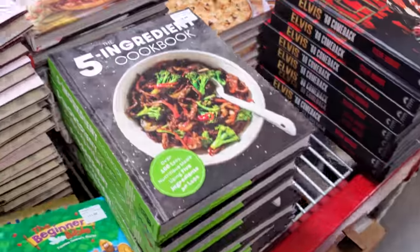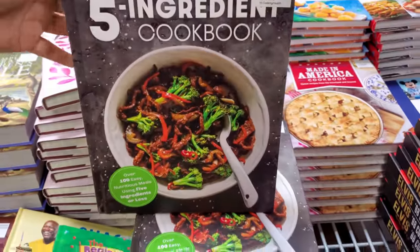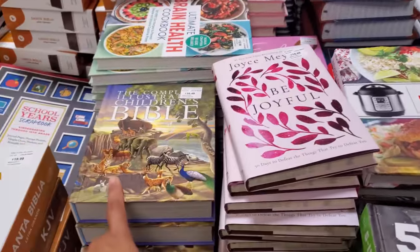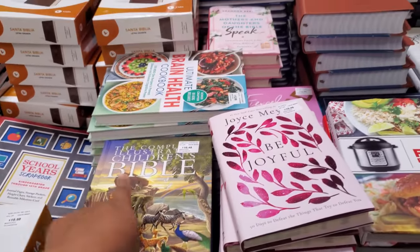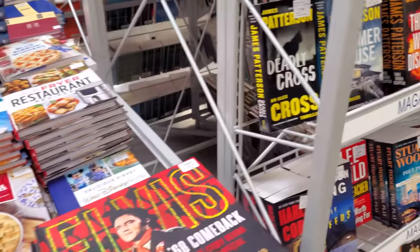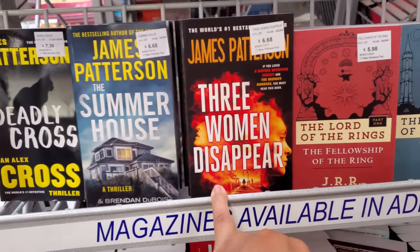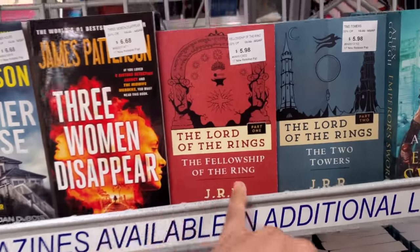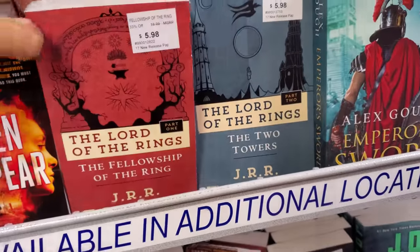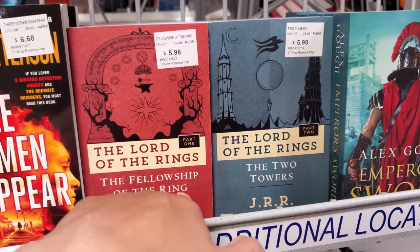Nilla Wafer, $7.18. Five ingredient cookbook, 16 of 48 — that looks really, really yummy honestly. Be joyful, The Children's Bible, Brain Health cookbook. A lot of this stuff. In the Summer House, Three Women Disappear. Look at the Lord of the Rings — they're like tiny though. The thickness of it — they're usually bigger.